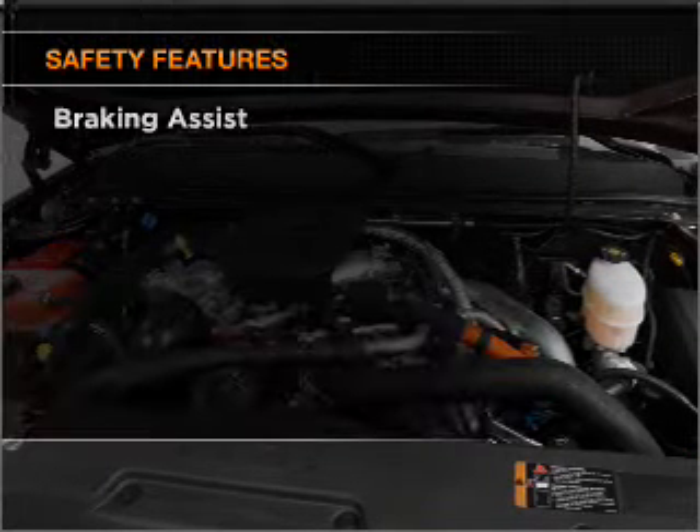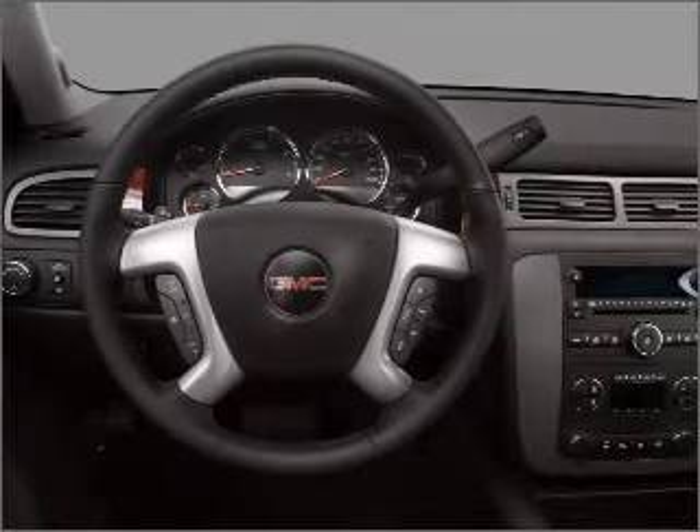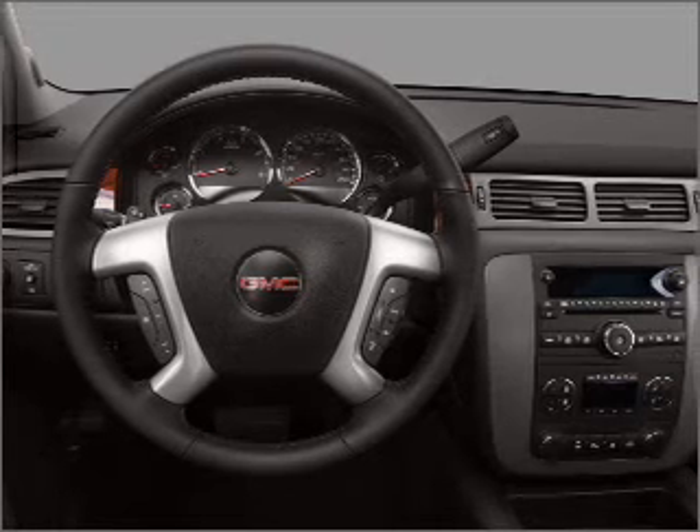And for your peace of mind, the following safety equipment is included: front ventilated disc brakes, passenger airbag, stability control, daytime running lights.